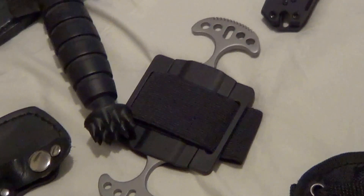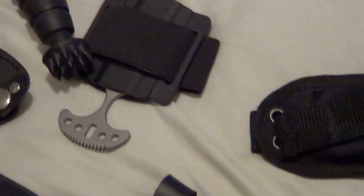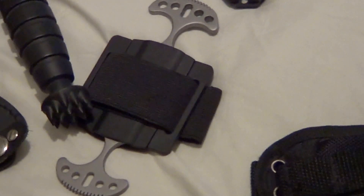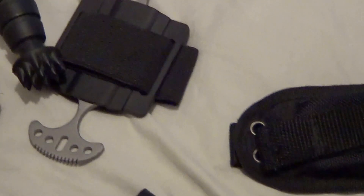Self-defense dual dagger by United Cutlery — I carried this a couple of times because working late at night, you never know. I don't carry a gun so I just arm myself to the teeth with knives.